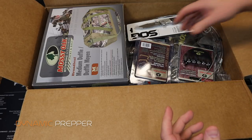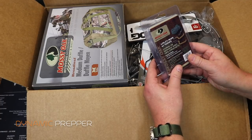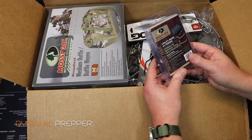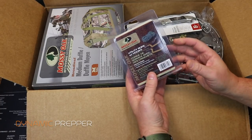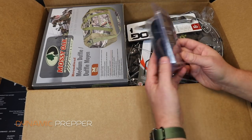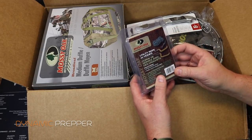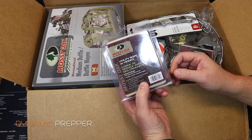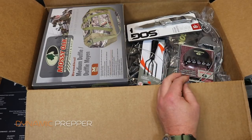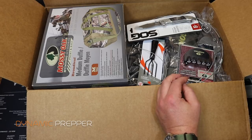First item out of the box is the Mossy Oak utility rope with hooks — a nice utility rope for hunting. These always come in handy; it has a couple of hooks. Great for hanging a carcass for field dressing and processing, among other uses. Price on that is $10.87.